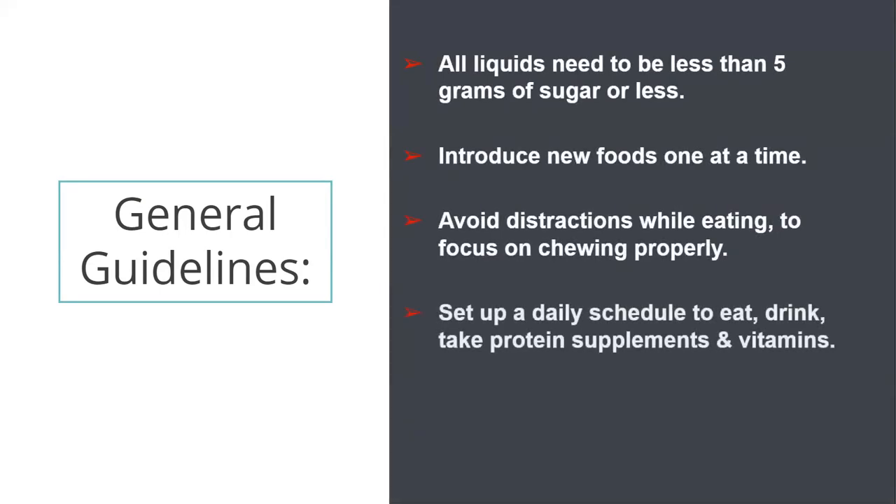Remember, all drinks need to be sugar-free or have less than five grams of sugar per serving. Since they are removing a large part of your stomach, you will be digesting foods differently — introduce one new food at a time so you know how your body will feel. We recommend avoiding distractions at mealtime: avoid eating while driving, having the TV on, and rushing. Begin to practice slowing down your lifestyle because you have to focus on chewing your food well and taking small bites. Having a schedule is helpful to remind you to eat since you might not be feeling physical hunger.